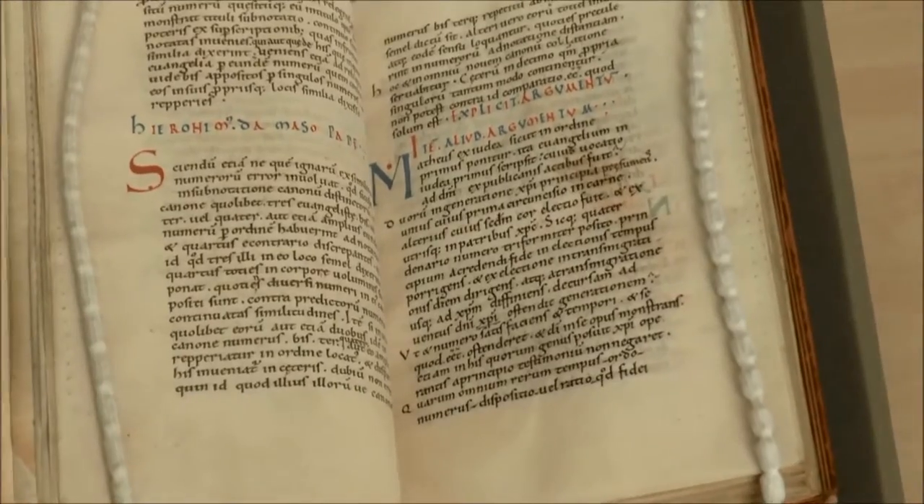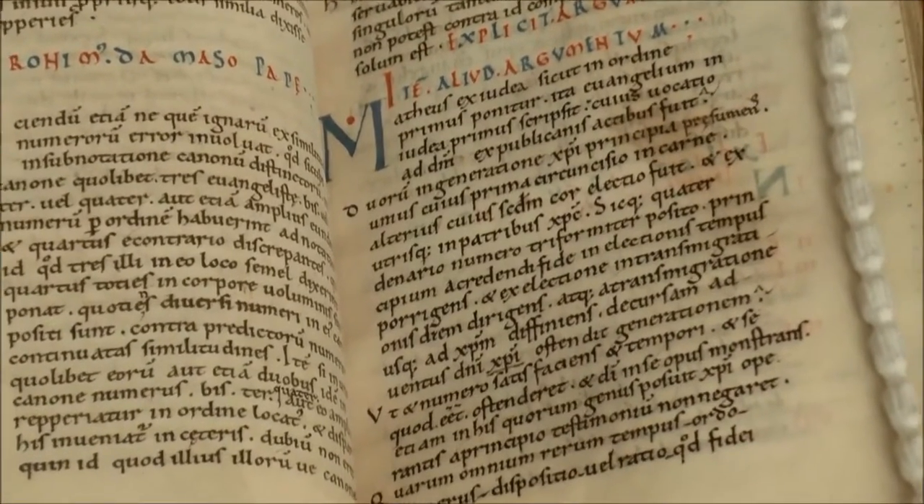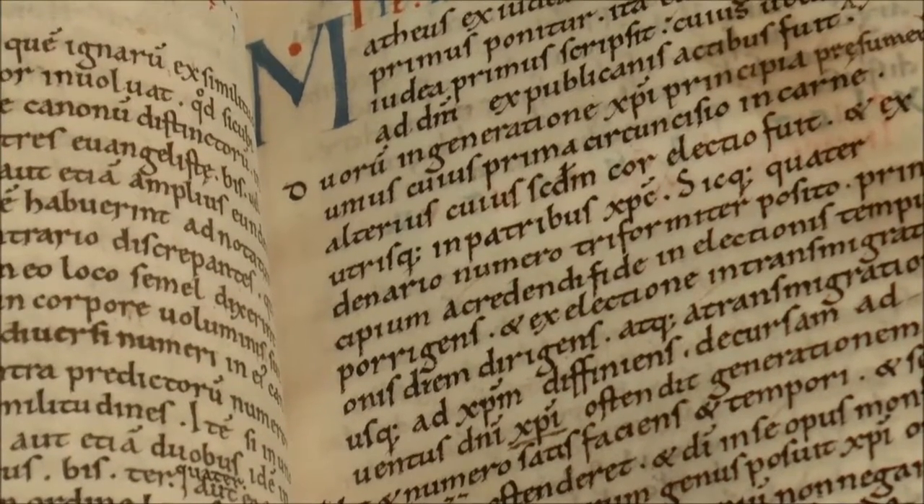The manuscript has two particularly interesting features which I will talk you through. The handwriting of the book is of a very recognisable kind — one can date it to the late 11th or early 12th century simply by familiarity with other manuscripts in this style of writing.